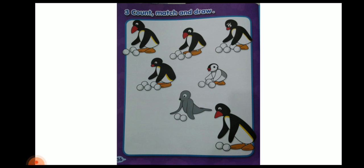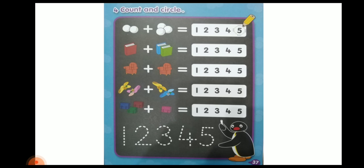Ping is having only 4 snowballs and no one else is having 4 snowballs, so you will leave it. Now coming on to the next page — count and circle.